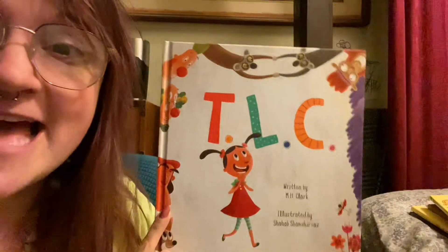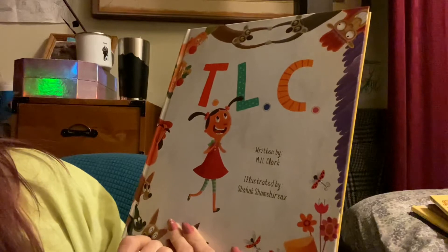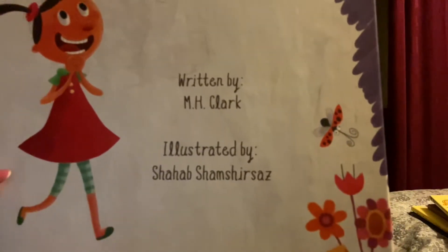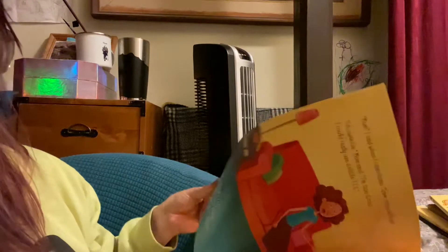Hello! It is time for another picture book break and I'm very excited about this book. I have not actually read it — it is another new book for us. I will start doing some that I've read soon, but these are the ones I have out so these are the ones I'm going to read first. And this one, from what we glanced at it when we got it, it looks really super cute. So I'm going to read this one to you. The book today is called TLC and it's written by M.H. Clark and it's illustrated by Shahab Shamshirsaz. Let me just show you how to say that — if you know how to say that more correctly, please let me know. So this is the book. TLC it's called.